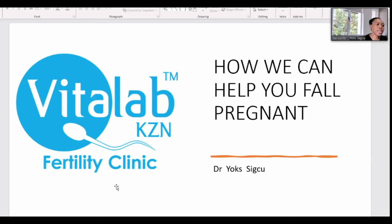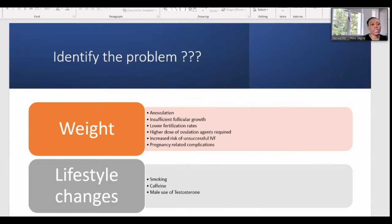Today, I want to share how we can help you fall pregnant at VitaLab. Before I start talking about what we as doctors can do, I will tell you what you can do as a person.